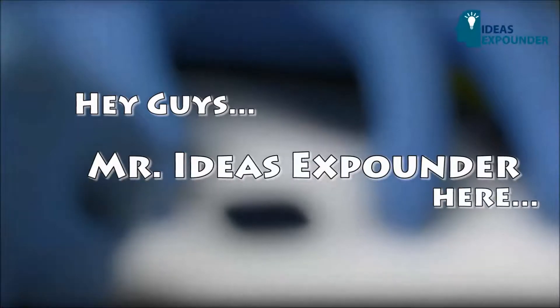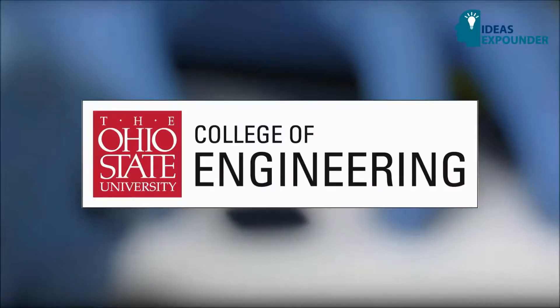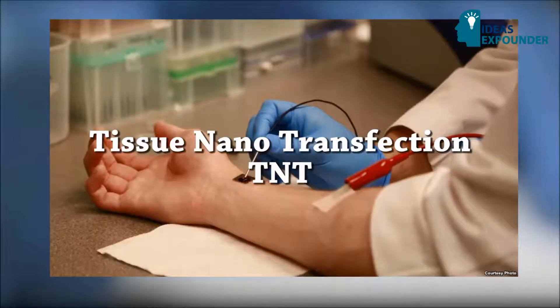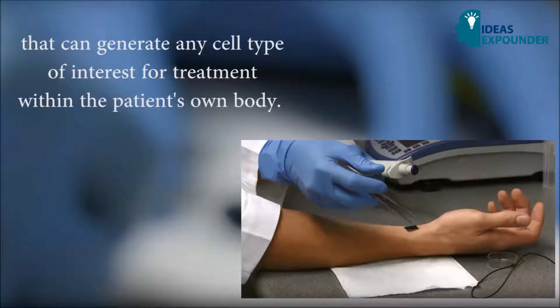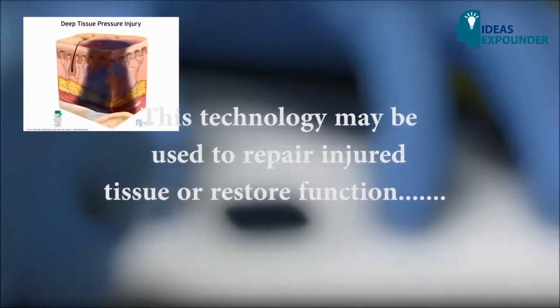Researchers at Ohio State's Wexner Medical Center and Ohio State's College of Engineering have developed a new technology called tissue nanotransfection, or TNT, that can generate any cell type of interest for treatment within the patient's own body. This technology may be used to repair injured tissues or restore function of aging tissue, including organs, blood vessels, and nerve cells.